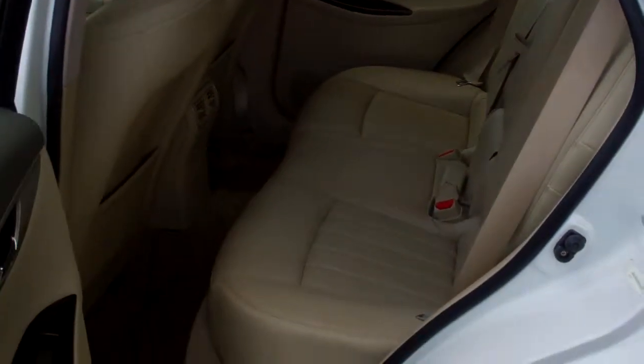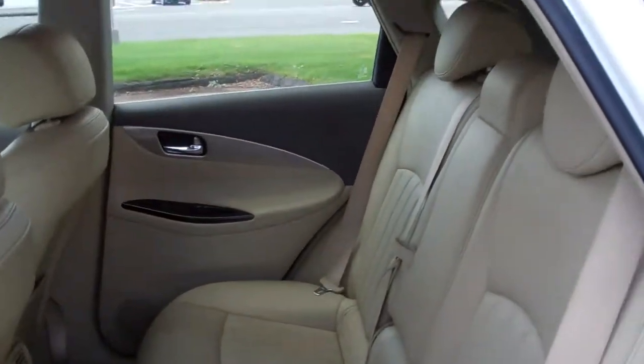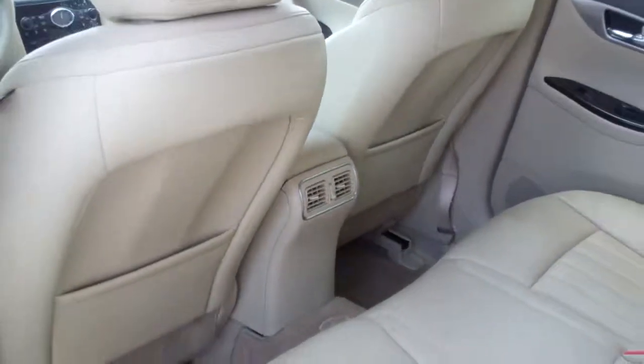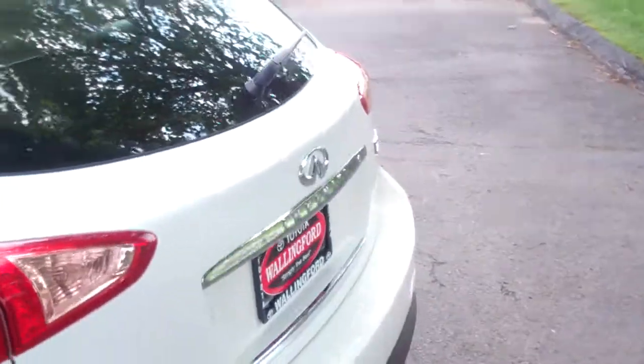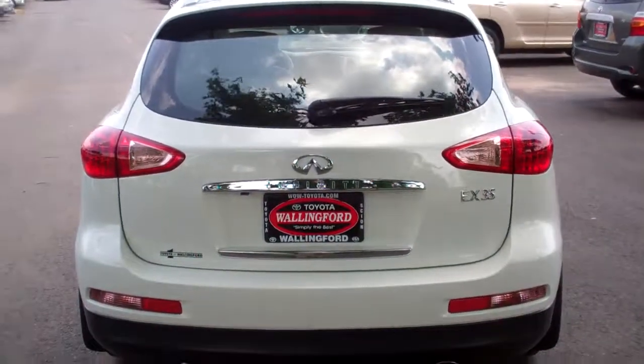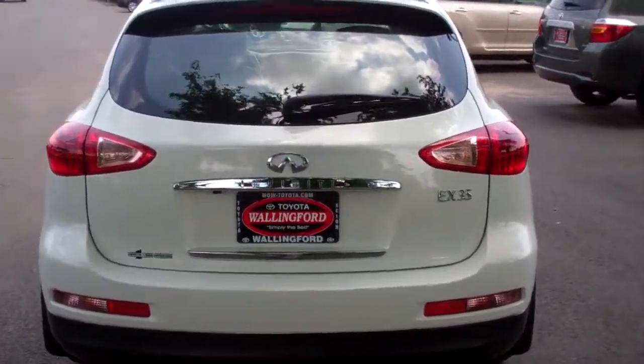Taking a look at the back seats, you've got your HVAC vents in the back of the console there. Moving to the rear, it also has the smart key on the rear trunk.